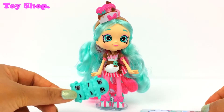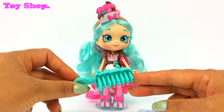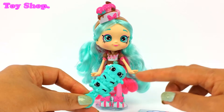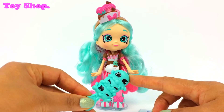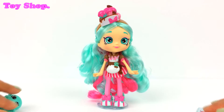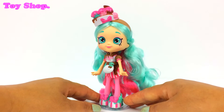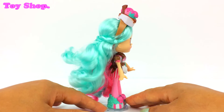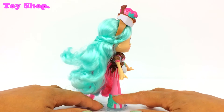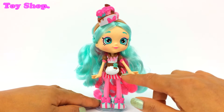She also comes with this super cool hairbrush and it's little ice cream scoops all with different faces. Oh, it's super cute. And look at our Peppermint — she is adorable. Look at her shoes, they're so beautiful. And she's got an awesome dress on.